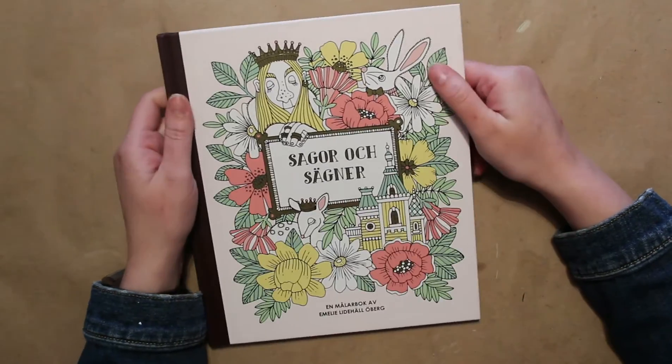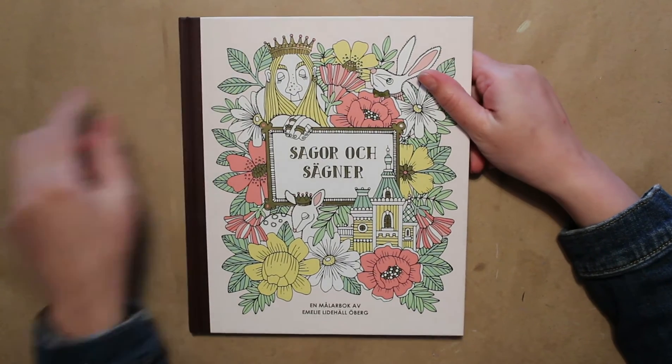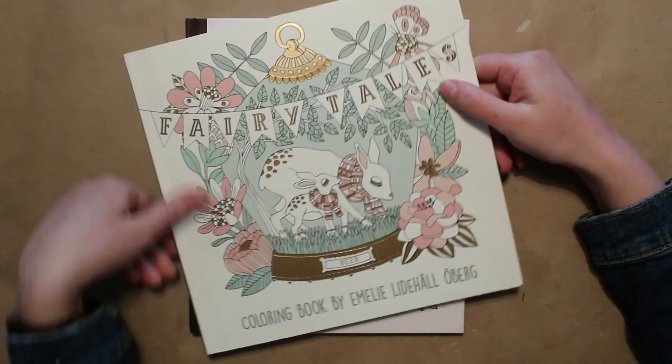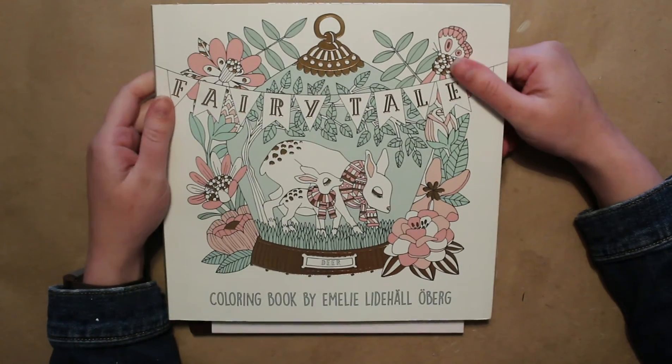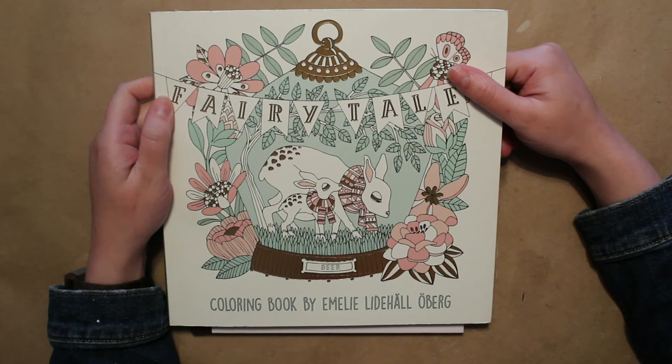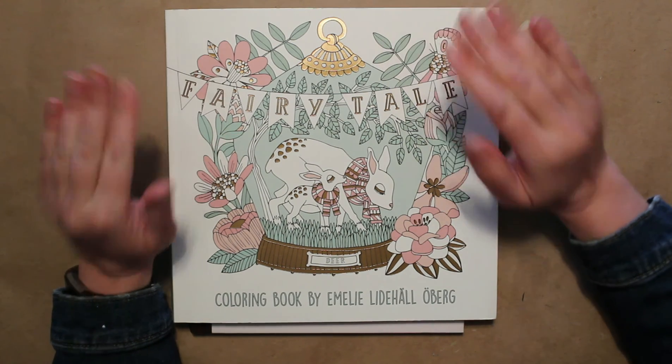Really pretty books. I'll try to leave some links down below if I can find them — I'm not sure I'll be able to find this one, but I hope so. This one is on Amazon so you should be able to find it. Have a good day, hope you find some time to color and relax and enjoy yourself. See you later, bye!